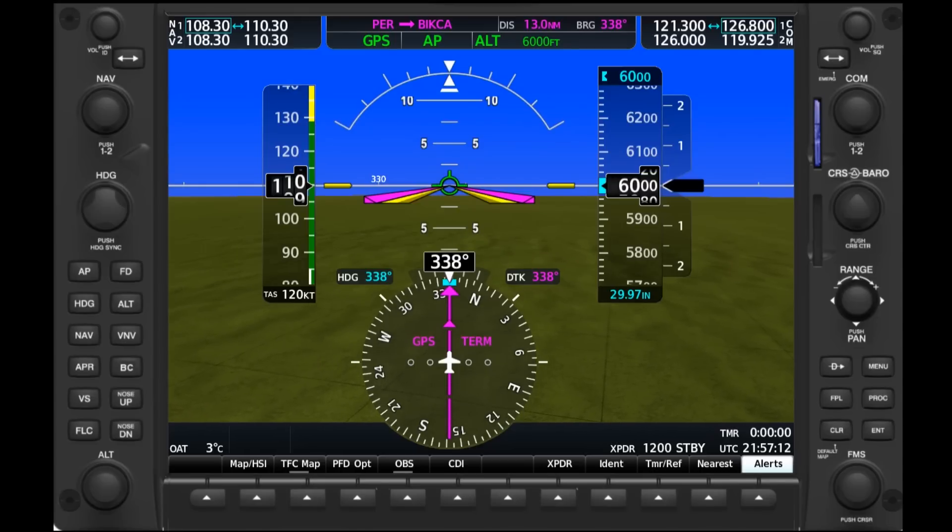Things get a bit more complicated if we're flying a charted procedure like a STAR or SID around a busy airport, since we'll need to be worked in along with a number of other aircraft. Also, if a deviation puts us into another controller's sector, some extra coordination might be necessary. For all these reasons, it's important to stay on top of weather ahead and plan a diversion early. Most of the time, ATC will be able to accommodate.